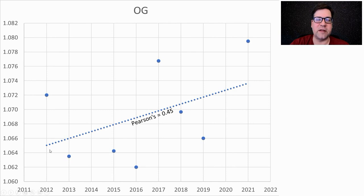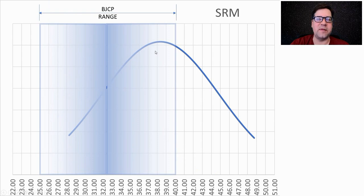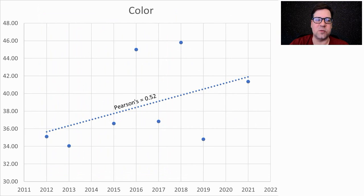IBUs range anywhere from 50 to 170; the mean was right above the high part of the range at 85. I will be at 110, mainly to keep the BU:GU balance. SRMs range between 28 and 49 with an average of 38.5, and I will be a little high at 40 — again, because we're seeing this style become a darker beer over time, from about 36 SRM to above 40.